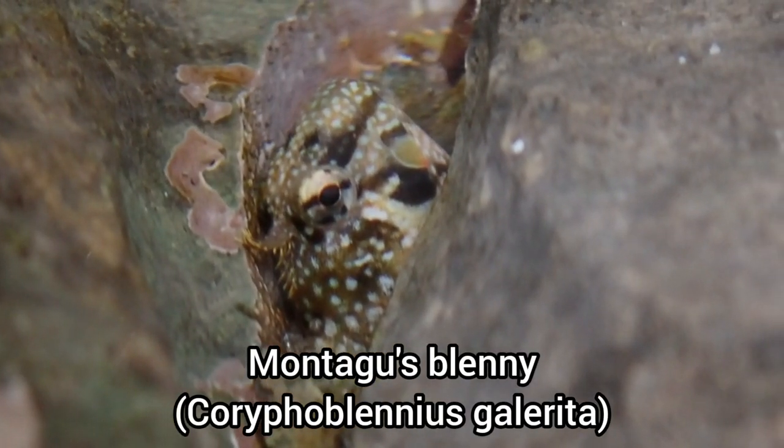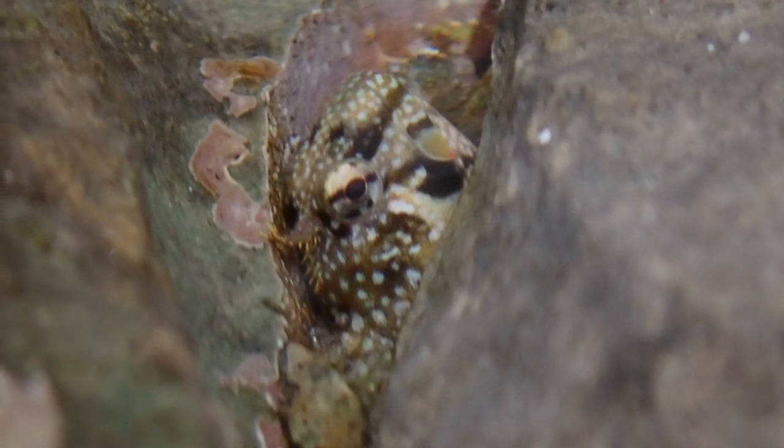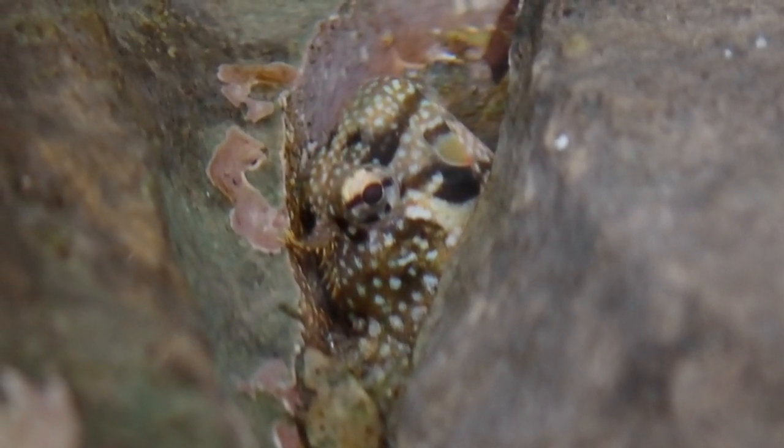This is a species of blenny that I've only come across once before, but hasn't featured on the channel yet. This is a Montague's blenny, and I absolutely love the colouration of these guys. I definitely hope to come across more of them in the future.